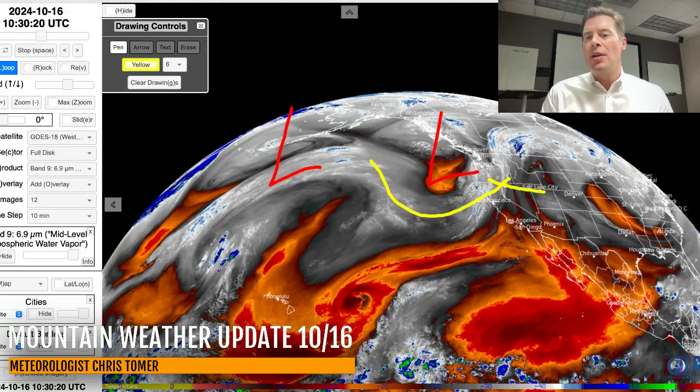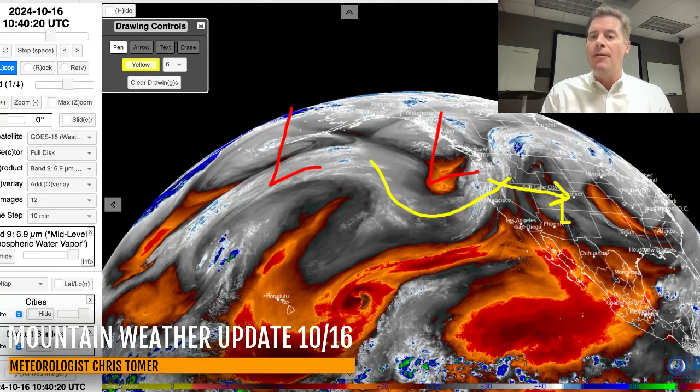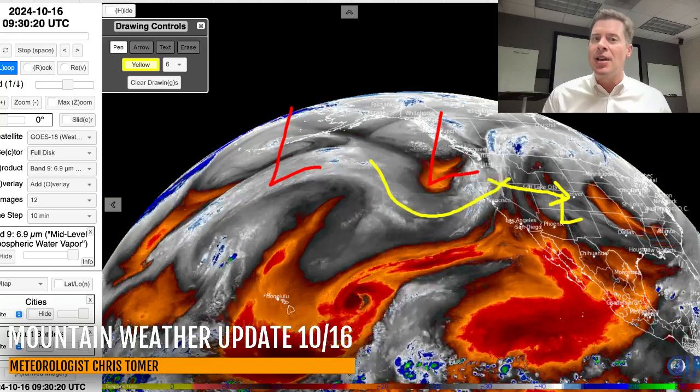The whole thing will eventually move into the Intermountain West, and that low will then get cut off over the Four Corners. It's going to sit for a couple of days and spin over parts of the Four Corners — Colorado and New Mexico specifically — and that's where we're going to see some pretty big snow totals in southwest Colorado as a result of all of this.